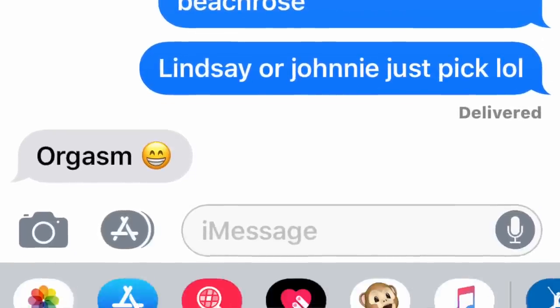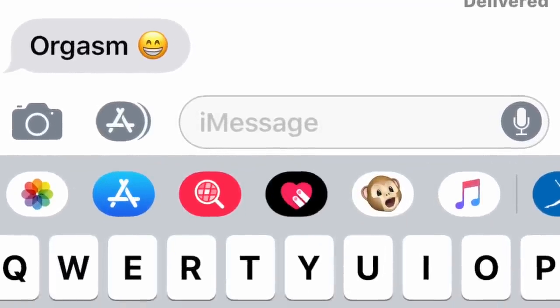Finally my sister got back to me and we're gonna go with Orgasm for blush — not that I thought anybody would be able to stop themselves from picking anything else from those options.